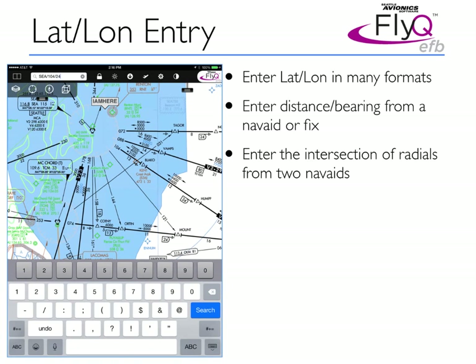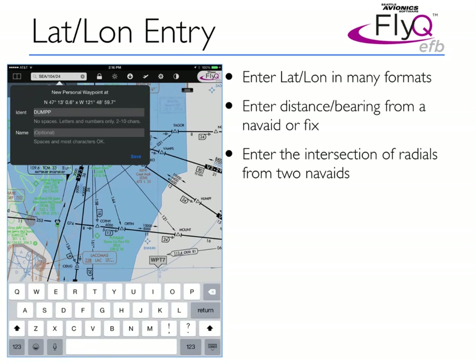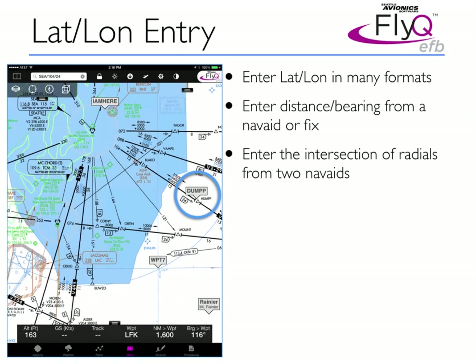IFR pilots have special needs, and many have told us they like to be able to enter a latitude and longitude as a relative point to a navaid. Now we have you covered. In this example, we show that from the Seattle VOR, if you take the 104 radial and go 24 nautical miles, you end up at a point very near a waypoint on the map called Hump. I'm going to add this as a user-defined waypoint — and since we're near Hump, I'm going to call this one 'Dump.' Now you can see Dump is right next to Hump on the map.